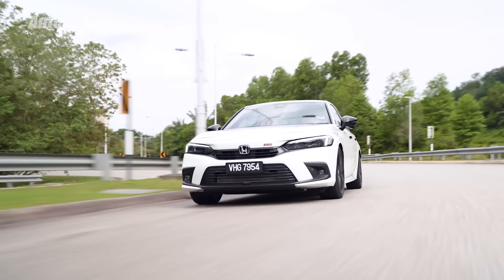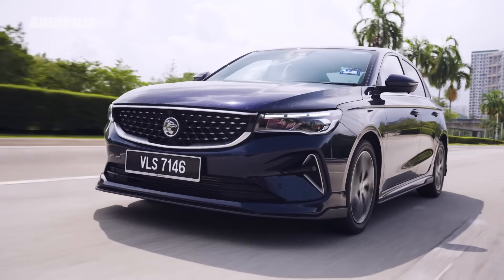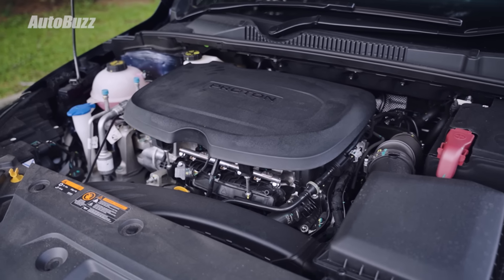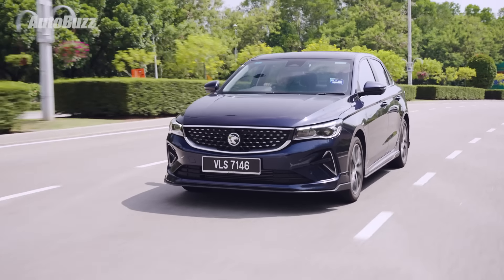The S70 is fast for what it is, and we did a drag race with the Honda Civic FE. From a standstill or from low speed, the Civic FE is easily the faster car — it has more power and torque. But from a rolling start at 80 km/h, the S70 and the Civic FE 1.5 turbo are pretty much neck and neck. This makes the S70 value for money if performance is what you're after — you basically get C segment levels of performance for under RM100,000. And even the executive variant S70 gets the same level of performance at RM74,000.